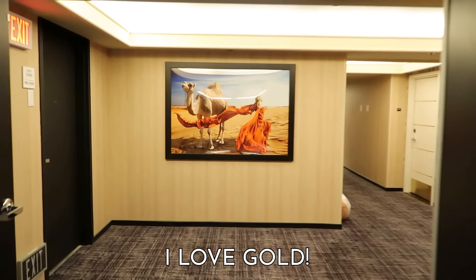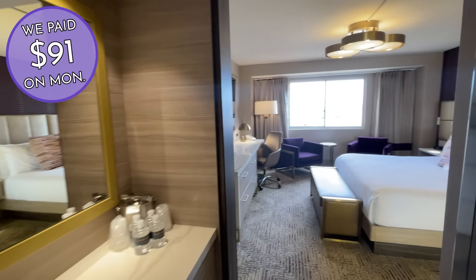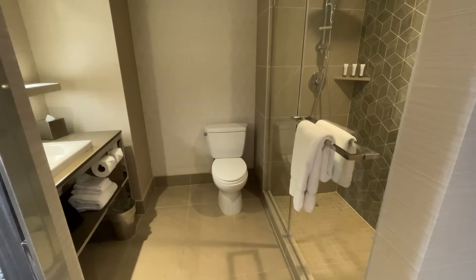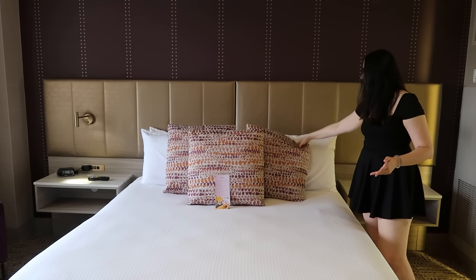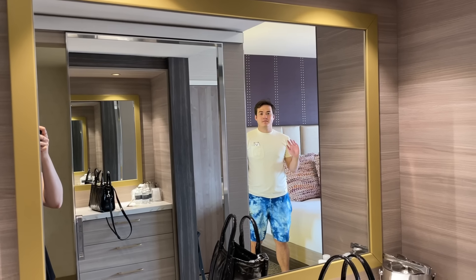That's pretty much how I feel about the room as well. Come on in — it was nicely put together with a slightly deserty color scheme and plush furniture, but it was just a little cramped. The bathroom was pretty tiny, the bed felt like it took up most of the room, and the throw pillows felt like they took up most of the bed. The linens are nice, though — you could probably build a killer pillow fort here.